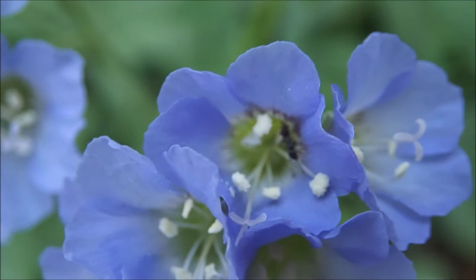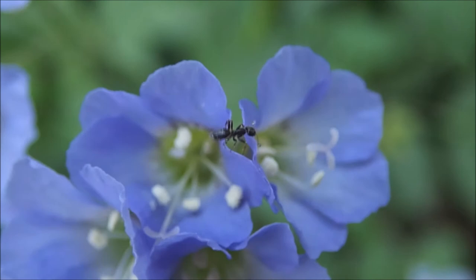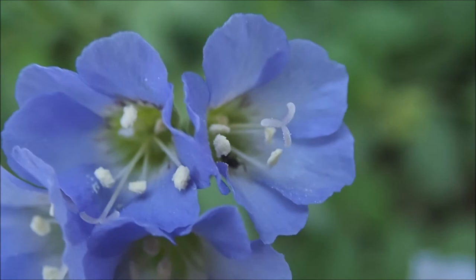Another anting week upon us. Here we have Tapinoma sessile stealing nectar, or possibly pollen, from Jacob's Ladder, which I discovered is actually fragrant — vaguely. It's kind of a minty smell. This is the odorous house ant, which smells awful when crushed.